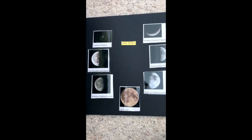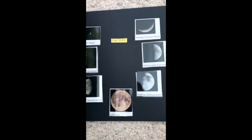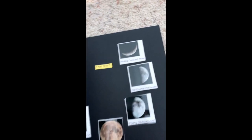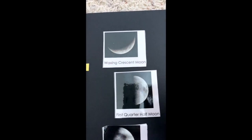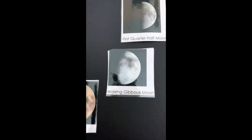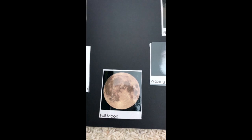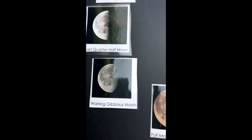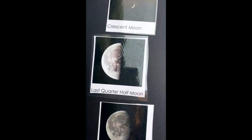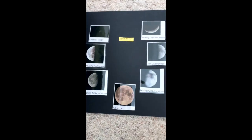These are the predictable patterns of the moon. It starts with a new moon — that's when we can't see the moon, but it's still there. Then it becomes the waxing crescent moon; waxing means getting bigger. Then it's the first quarter moon, then the waxing gibbous moon. Then we see the full moon, and once we see the full moon, it gets smaller — the waning gibbous moon; waning means smaller. Then the last quarter half moon, then the waning crescent moon, back to the new moon. And that's the moon cycle.